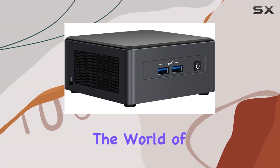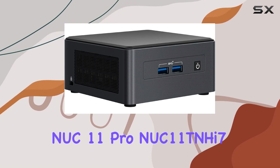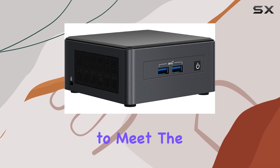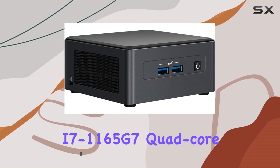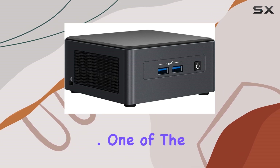Today, we're diving into the world of compact computing with the Intel NUC 11 Pro NUC11TNHi7 barebone system. This sleek and powerful mini PC is designed to meet the demands of modern business environments, boasting a Core i7-1165G7 quad-core processor that delivers impressive performance for everyday tasks and beyond.